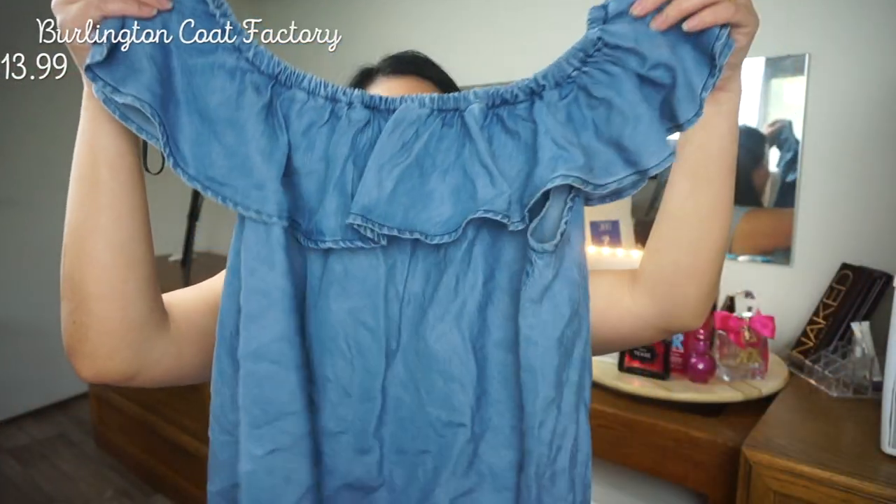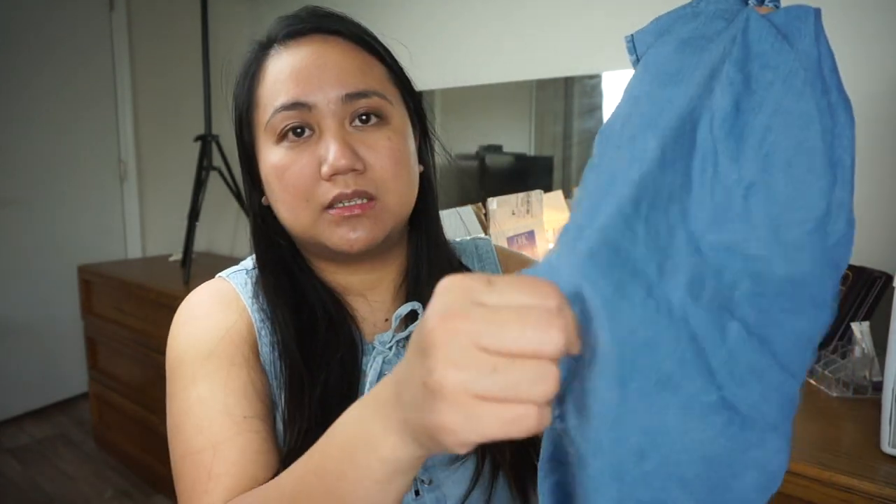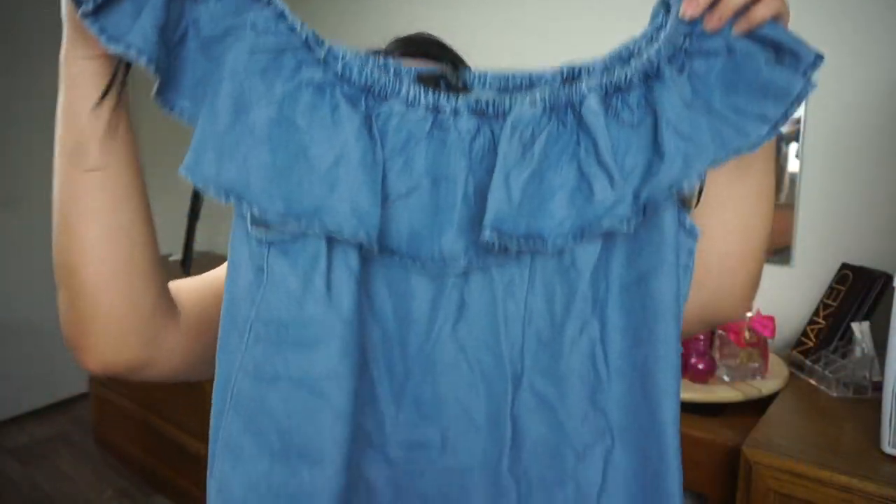The next one is an off-shoulder top too. It can be worn off shoulder or regular. Very thin material, guys — compare it to the suit I'm wearing now which is thick. This one is not really good for cold weather, it's spring and summer. So I bought two tops from Burlington Coat Factory.